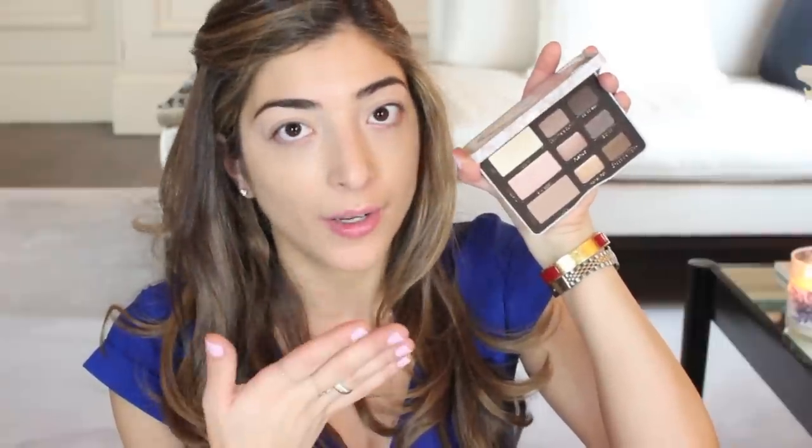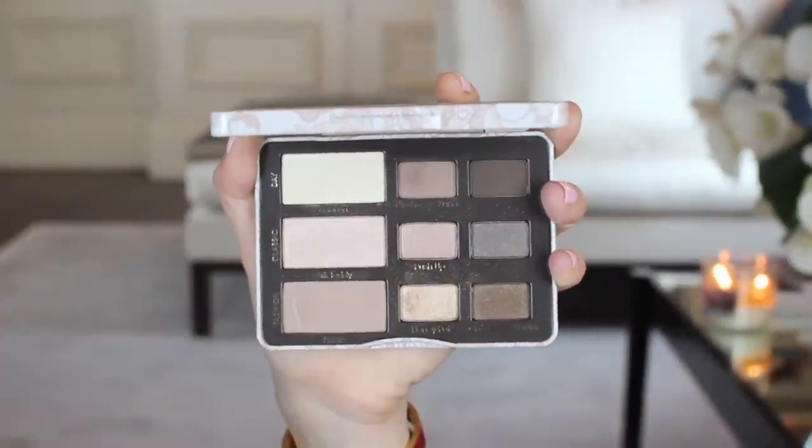I'm having a moment with this right now — this is the Too Faced Natural Eyes palette. Just look at it, it's so pretty. And it's also really thin, which I like because I can fit it in my on-the-go makeup bag. Too Faced eyeshadows and I, we just understand each other.